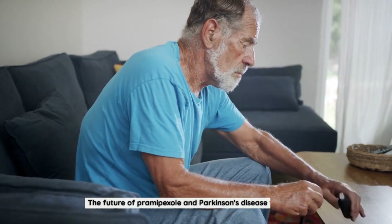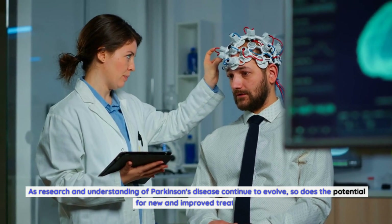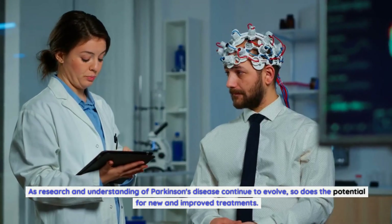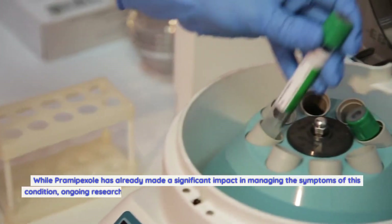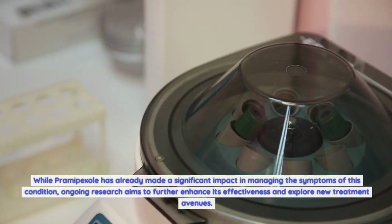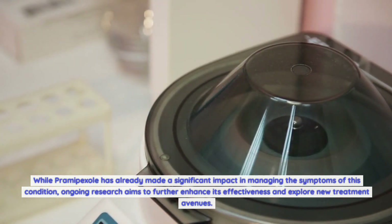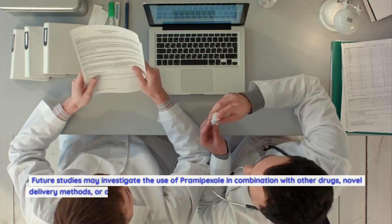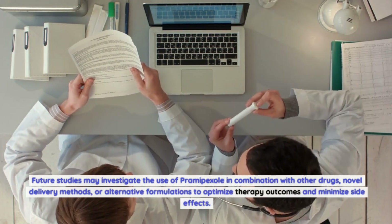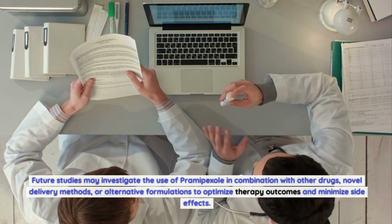The future of Pramipexole and Parkinson's disease treatment: as research and understanding of Parkinson's disease continue to evolve, so does the potential for new and improved treatments. While Pramipexole has already made a significant impact in managing the symptoms of this condition, ongoing research aims to further enhance its effectiveness and explore new treatment avenues. Future studies may investigate the use of Pramipexole in combination with other drugs, novel delivery methods, or alternative formulations to optimize therapy outcomes and minimize side effects.